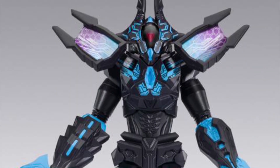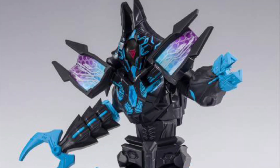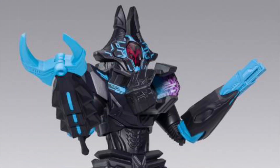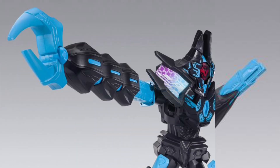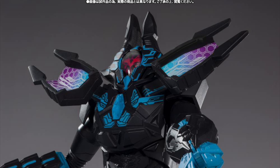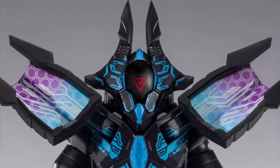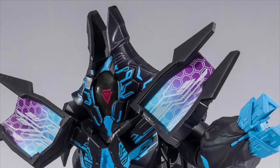Continuing the Bandai Spirits SH Figuarts line: Ultraman Decker Tera Phaser, June 2023, $160. The figure has a swappable face, a swappable arm, and a sweet-looking sword — it looks really cool.